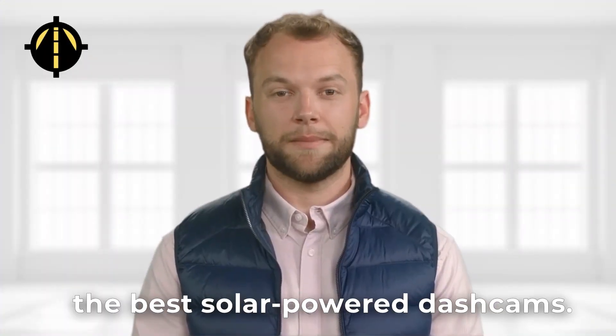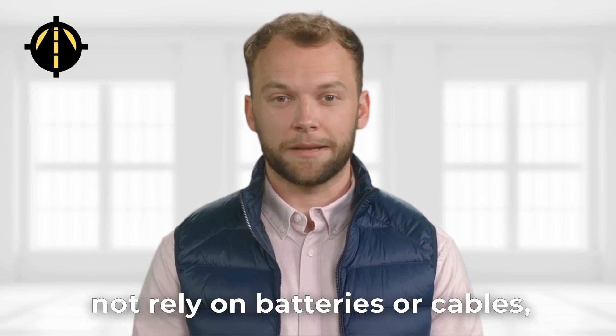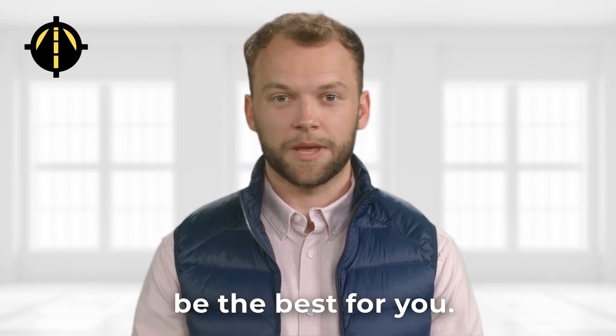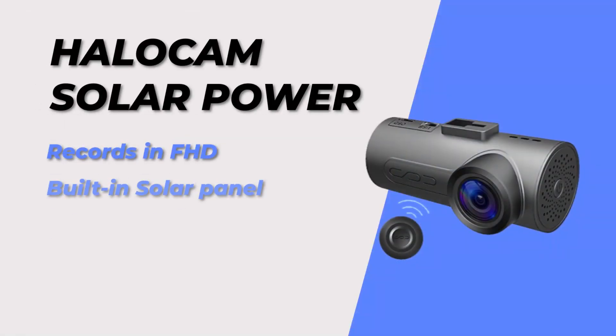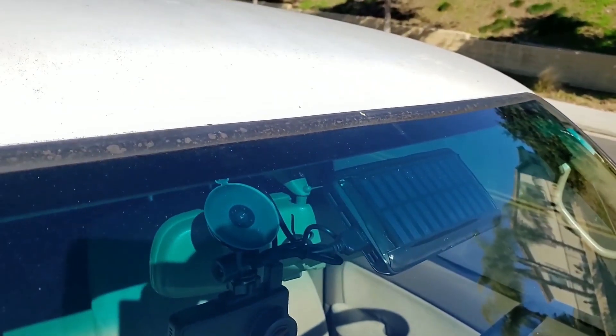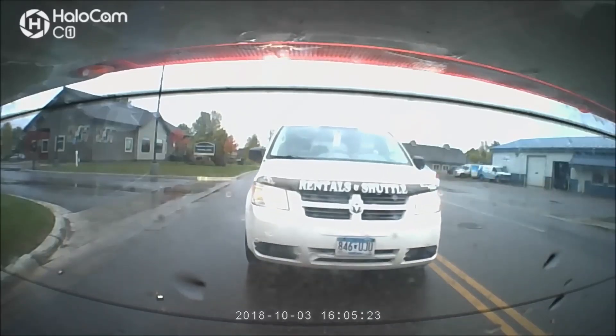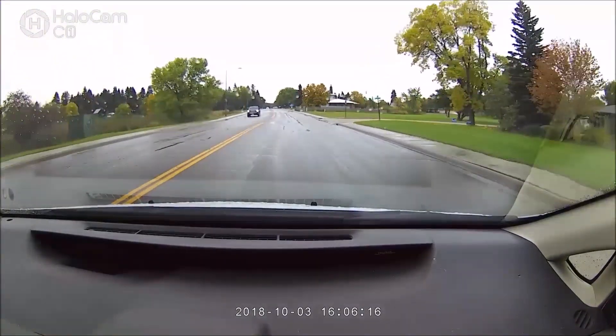Lastly, let's move on to the best solar powered dashcams. If you're someone who wants to go green and not rely on batteries or cables, then these dashcams might be the best for you. Coming in at number 10, we have the HaloCam Solar Power Dashcam. This dashcam features a built-in solar panel that can charge the battery during daylight hours. It also has a 1080p camera, loop recording, and a G sensor.